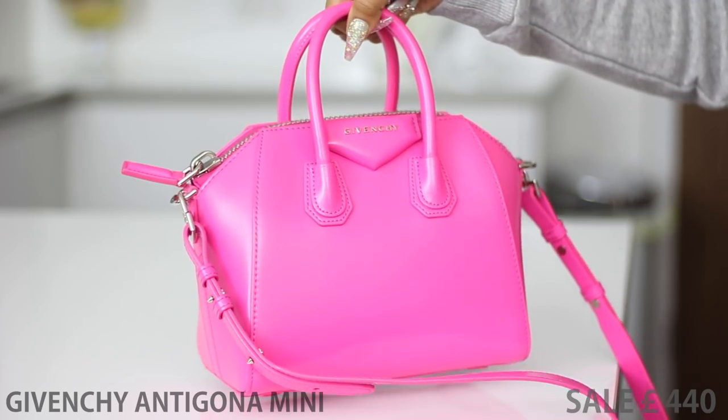Here we have another Givenchy — it's the same style as the one I showed earlier. This is the Givenchy Antigona in mini in pink. I love pink — pink hair, pink shoes, everything. Why I purchased this bag is simply because it was on sale. I got it for 500 euros, which is approximately 400-something pounds. When I saw the price difference I couldn't say no. What's good about Givenchy is that they're always having major sales, so you can save a lot of money buying the bags at the right time. From 1,100-something down to 400-something is a major difference.